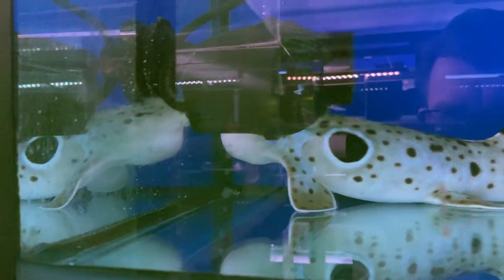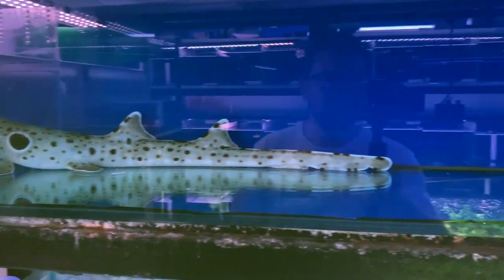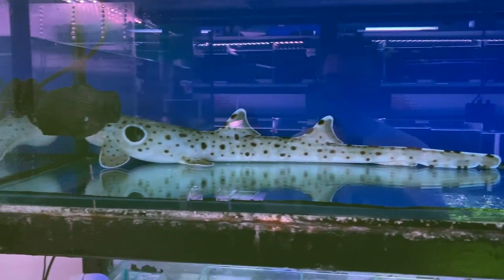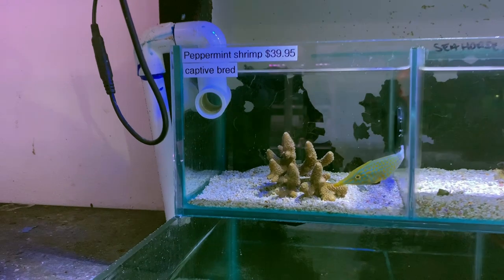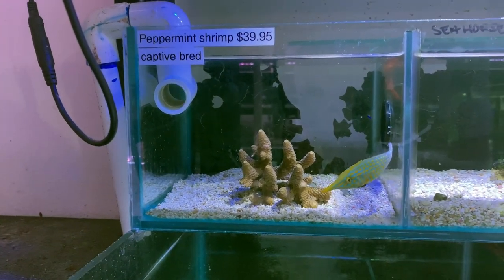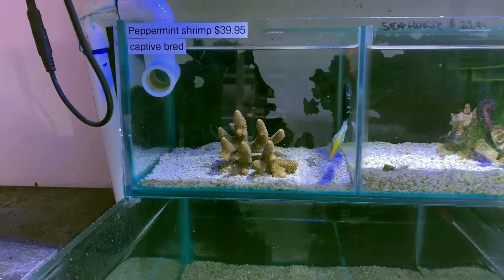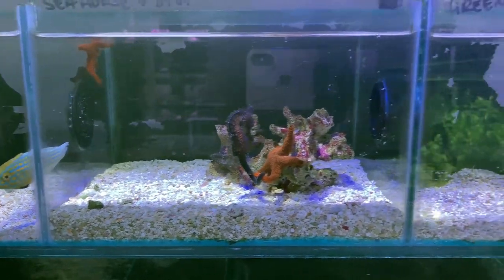Check out this shark here — he's absolutely massive. When speaking to the team here, they said he was in a fish and chip shop that had been there forever and a day, and when they closed down they were going to throw him out, so the team have taken him on and are going to try and find a home for him. Got this really cool orange spot filefish there — just incredible colors. Some nice seahorses there as well.